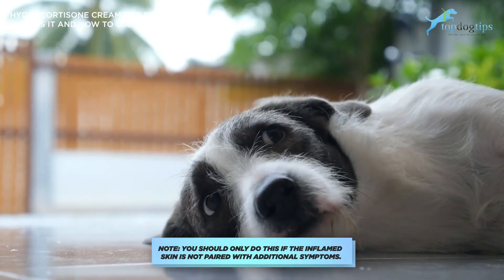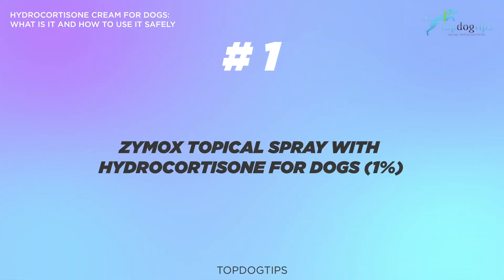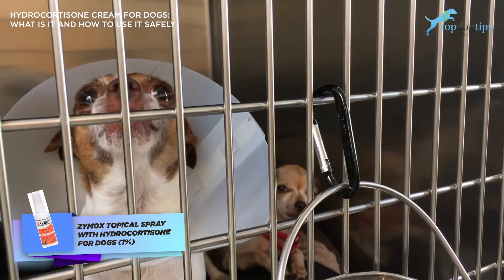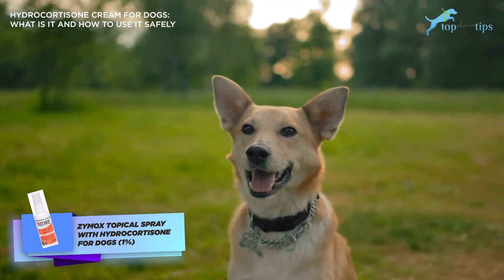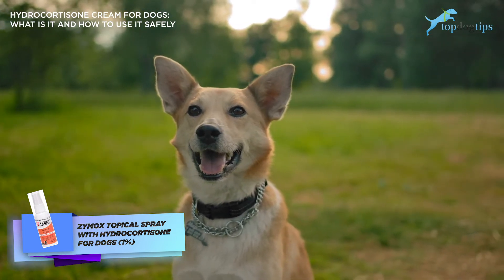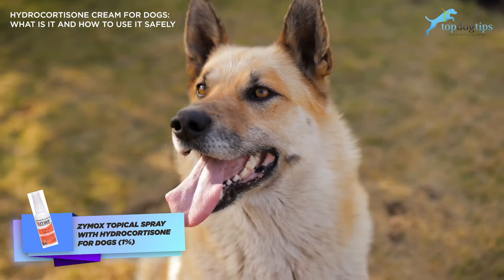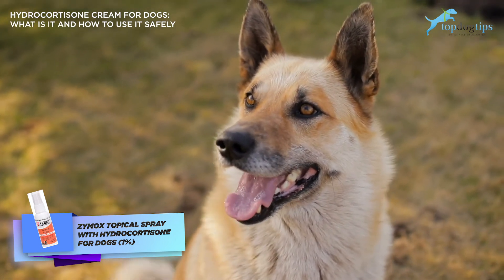Number one — and this can be found on Amazon — is Zymox topical spray with hydrocortisone for dogs. Zymox is the best known brand among pet owners and veterinarians; they also have an ear cleaner. The company makes several products designed to ease skin inflammation and itchiness, including dog shampoos supplemented with hydrocortisone and ear infection treatments. The Zymox cortisone topical spray is also a disinfectant, so there's no need to wash, dab, or dry the area before applying. Additionally, it fights infection by protecting the immune system against bacteria and is safe if your dog licks the medicated area.